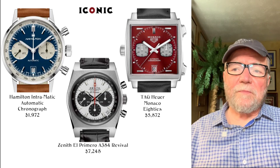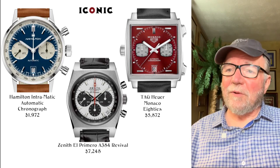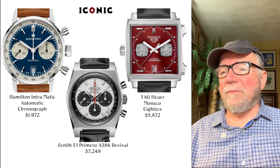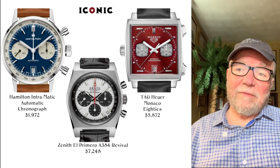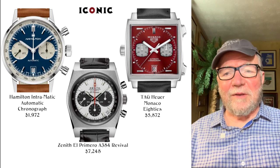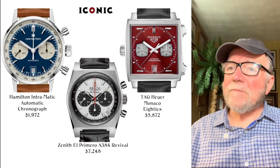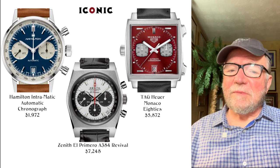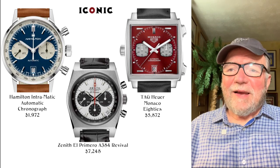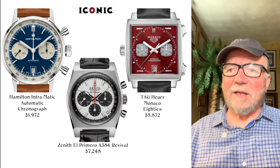The Zenith El Primero A384 Revival is $7,248. It's sort of an older-style version with the date between four and five, and three sub-dials giving it that Panda Bear look. The El Primero is a really excellent automatic chronograph movement. If you like that iconic style, that's a good one.